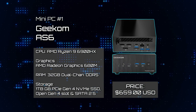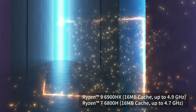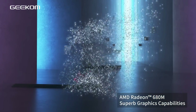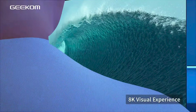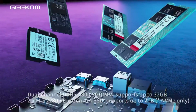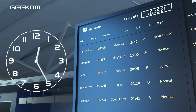Mini PC Number 1: Geek'em AS6. The AS6 sets itself apart from its predecessor, the AS5, despite their similar exterior appearances. Beneath the surface, the AS6 boasts a Zen 3 Plus processor and DDR5 memory, resulting in a significant boost in performance. Benefiting from enhanced bandwidth and efficiency courtesy of DDR5 memory, a more power-efficient processor, a superior GPU, and PCIe 4.0 infrastructure, the AS6 offers a comprehensive upgrade.